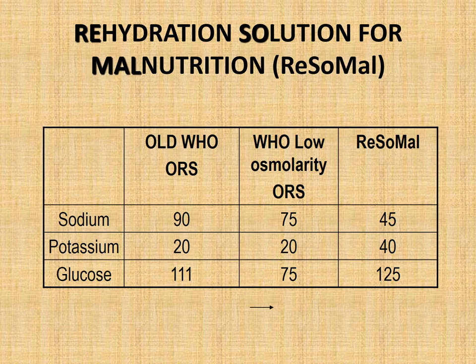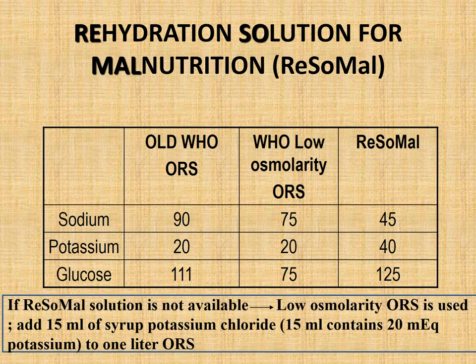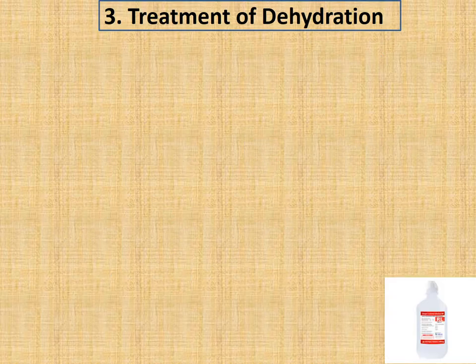For correction of dehydration in severe acute malnourished babies, ReSoMal solution should be preferred because these children are deficient in potassium and have abnormally high sodium levels, so ORS should contain less sodium and more potassium. Since ReSoMal is not available commercially, prepare it by adding 15 ml of syrup potassium chloride — which contains 20 mEq potassium — to 1 liter of WHO low-osmolarity ORS, providing high potassium and low sodium content.